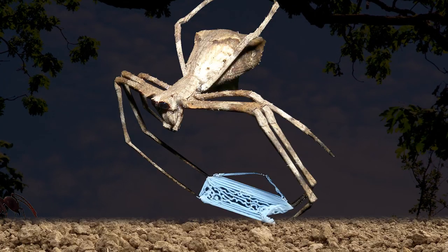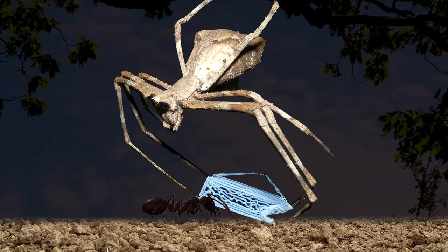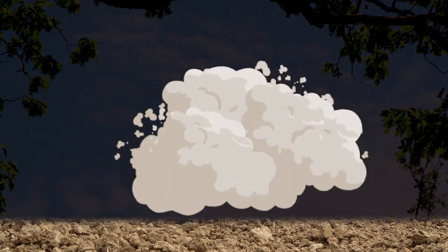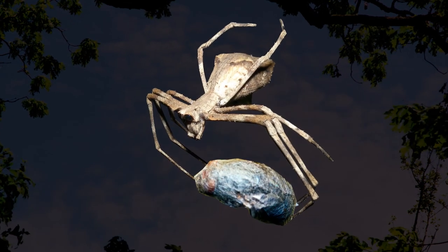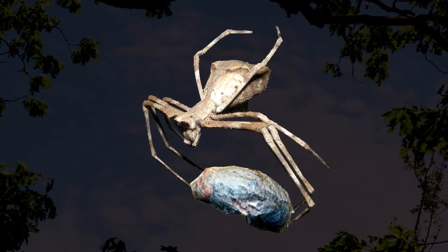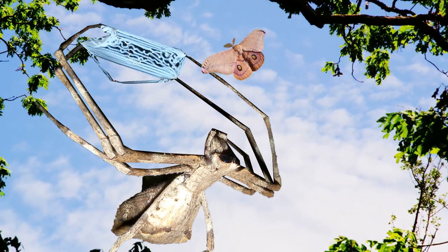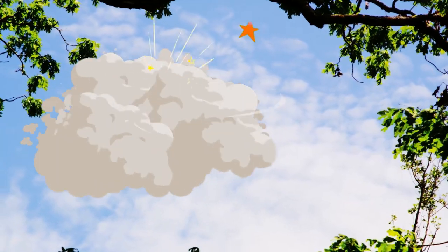Net-casting spiders set target points on the ground with their feces and then dangle from above, waiting for a creature to enter the established parameters. Once that happens, the spider rushes down with intense speed, expanding the net and enveloping it around their target, trapping them long enough to inject venom and wrap their victim up for meal time. For flying insects such as moths, the spider flicks the web upwards, catching them in their net in the air.